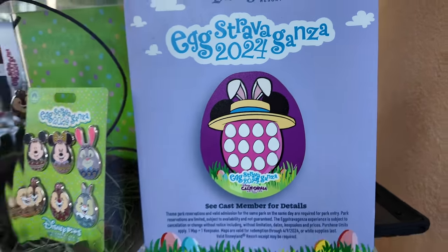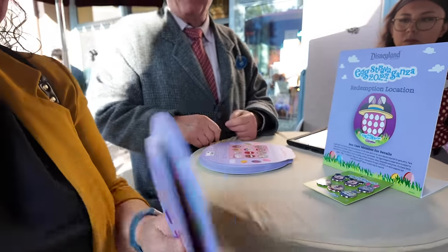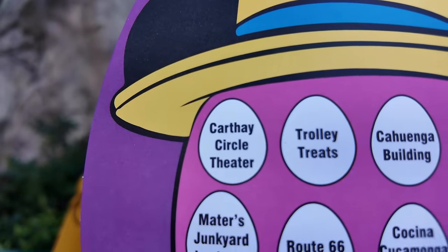Hey everyone, happy Easter! We are here for Disney's 2024 Eggstravaganza. We've got our map and we've got our stickers, so let's go to our first stop: Carthay Circle Theater.